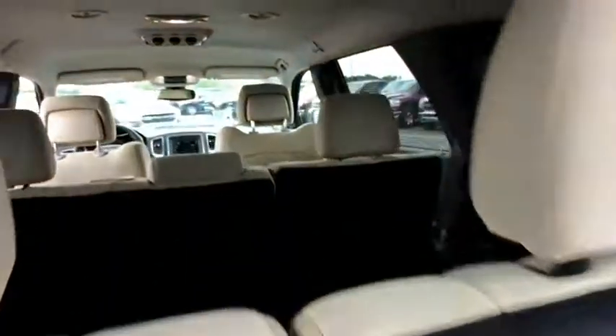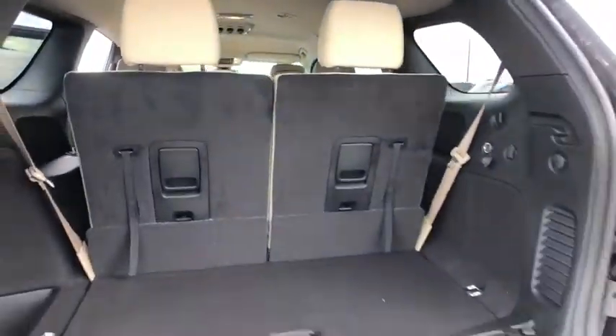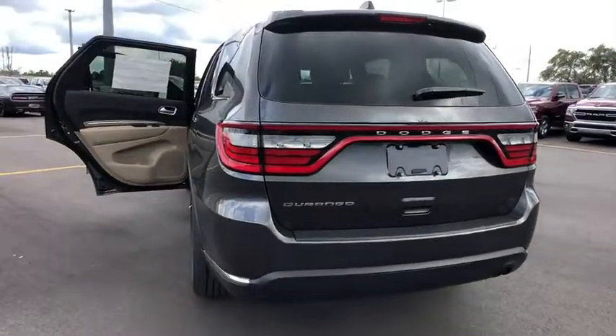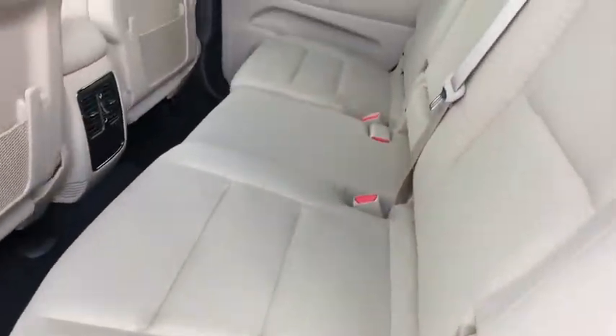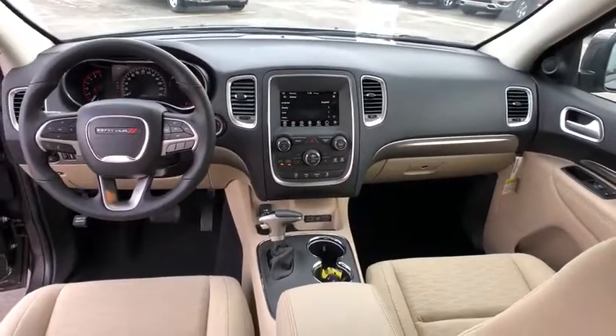Here are some of this vehicle's great options: backup camera, keyless entry, steering wheel audio controls, traction control, stability control, anti-lock braking system, leather-wrapped steering wheel, Bluetooth, power steering, adjustable steering wheel, aluminum wheels, floor mats, cruise control, auto-dimming rear-view mirror, keyless start, four-wheel disc brakes, rear defrost, AM-FM stereo radio, and climate control.